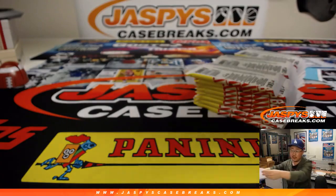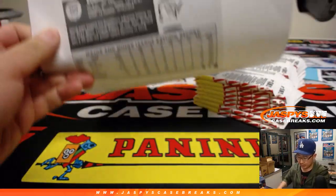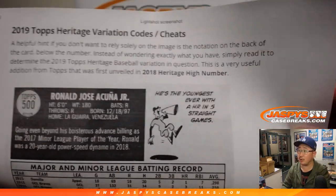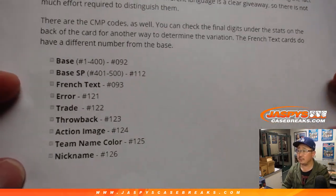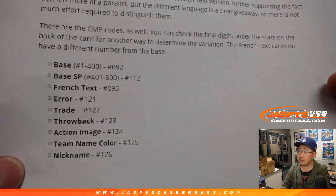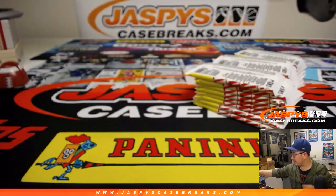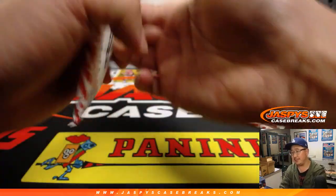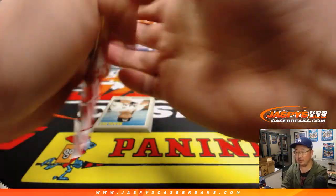As a quick public service right here: CardboardConnection.com. If you go look up 2019 Heritage on CardboardConnection.com, they do a great job giving you the variation codes. So obviously everything ships, so there's a good chance I'll probably miss one of those variations. But everything ships, so you can definitely take a little time to look at those as well.